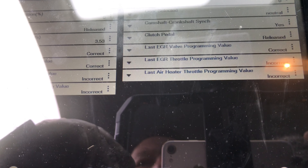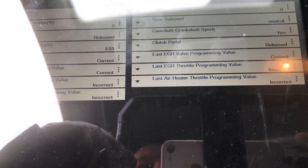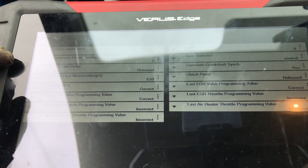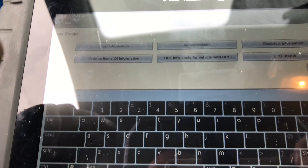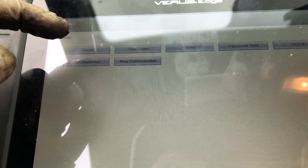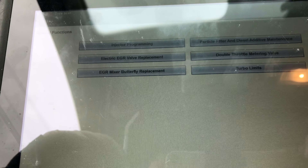We'll let you see the facts and figures. First EGR throttle program value and create, last EGR valve program value correct, last EGR throttle program value incorrect. I wonder if you can have a go at correcting that, although I don't really know what it means. Functional test, special functions — electric EGR valve replacement.